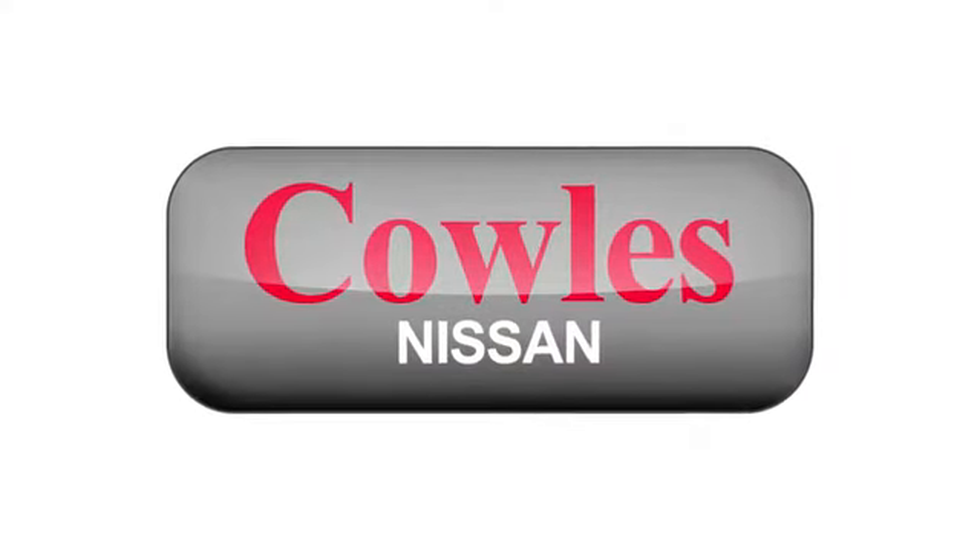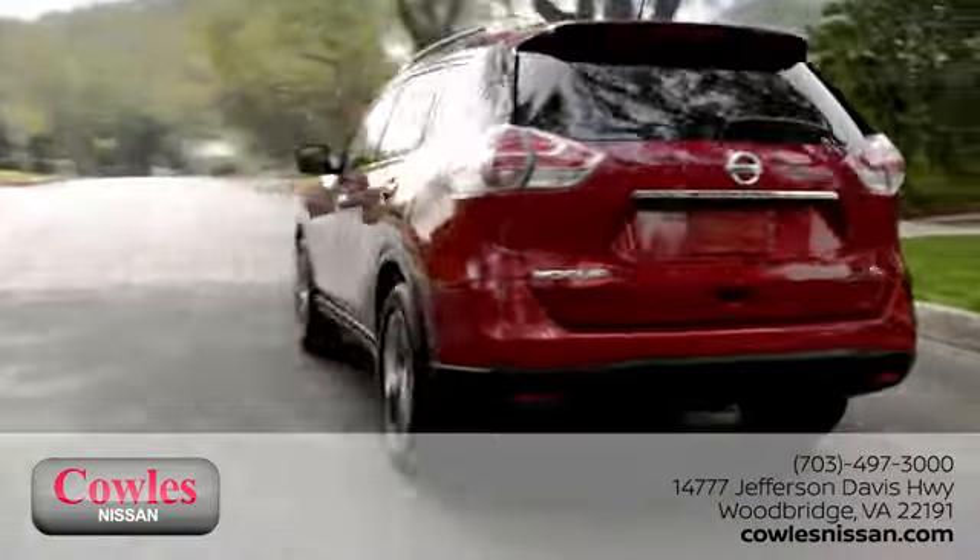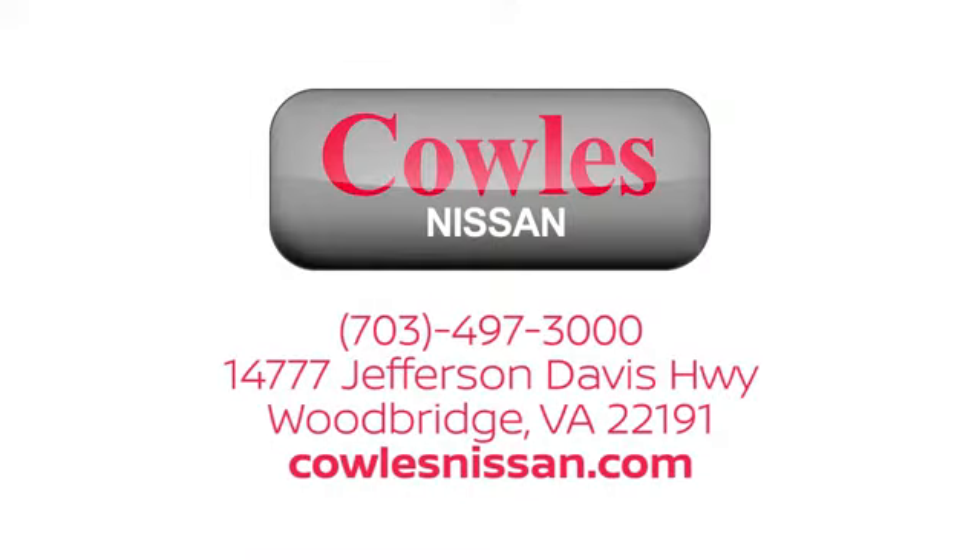You're not just a number at Cowles Nissan. You're a family member. We work hard to make owning a new vehicle easy, fun, and affordable. We're conveniently located at 14777 Jefferson Davis Highway in Woodbridge.